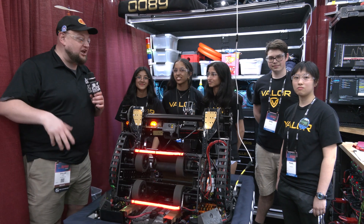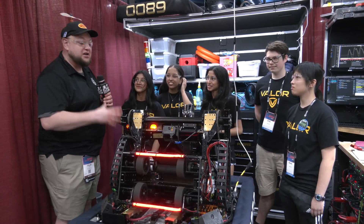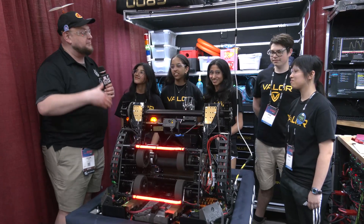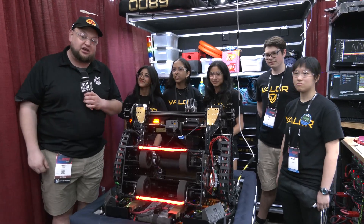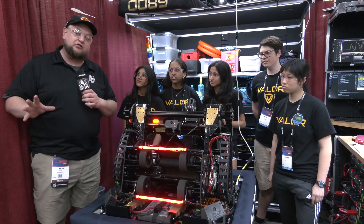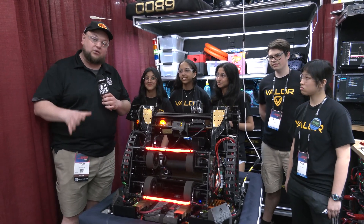Hey everybody, it's Tyler here at the World Championships, checking in. 6800 Valor, coming out of Texas — a phenomenal team. If you've been watching the last few years, you know Valor has been really on the rise. This season is a great amalgamation of what this team has become. A little rough start in the beginning, but continual improvement has gotten better and better. As we're filming this right now, they're the number two seed in the division.